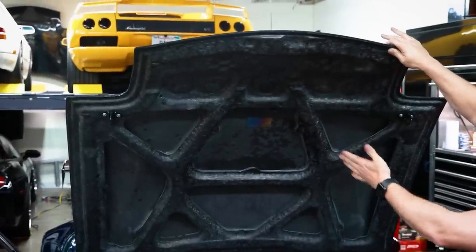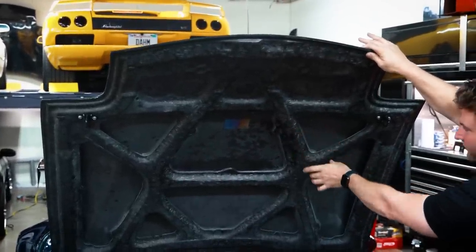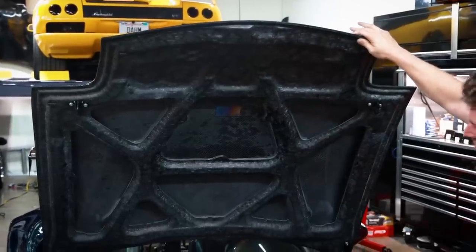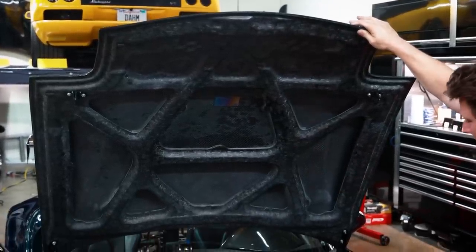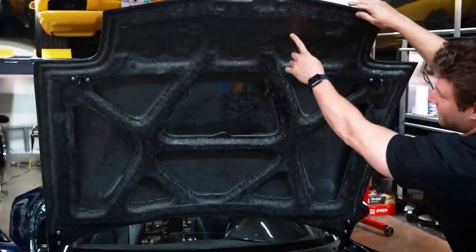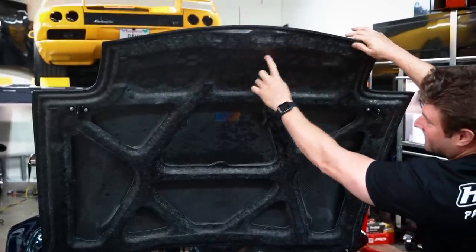Look at all this forged carbon. He custom made this all out of wax to make the inner lattice and structure of this hood just for this car. It even has four rotors — he added that as a nice little bonus. Only works for this car.